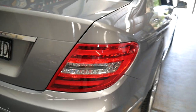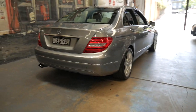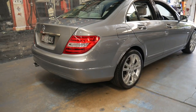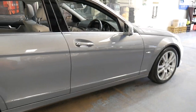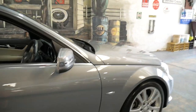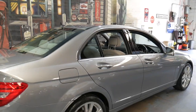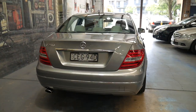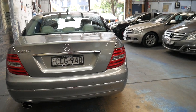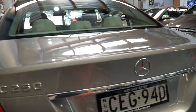The C250 CGI came out in 2010, but it was actually the same series that came out in 2007. In 2007, 2008 and 2009 it was called a C200 Compressor. They then went from a supercharger to a turbocharger, which is why they call it a CGI. There was a C200 and a C250 CGI — same size motor but a bigger turbo on the 250. It's got about 155 kilowatts of power, which is incredible when you consider a 5-litre V8 from Holden produced 160 kilowatts not long ago.